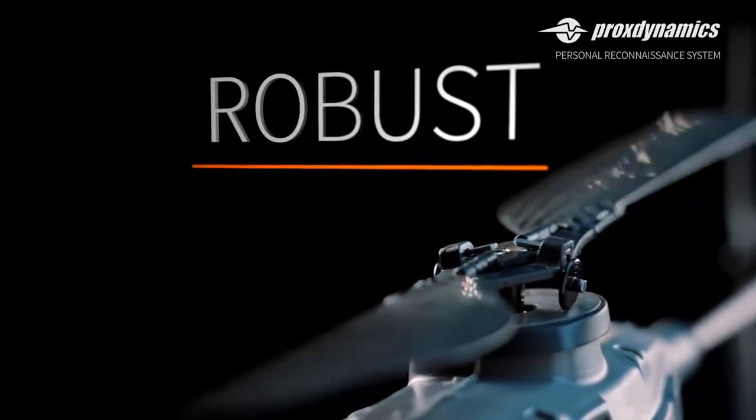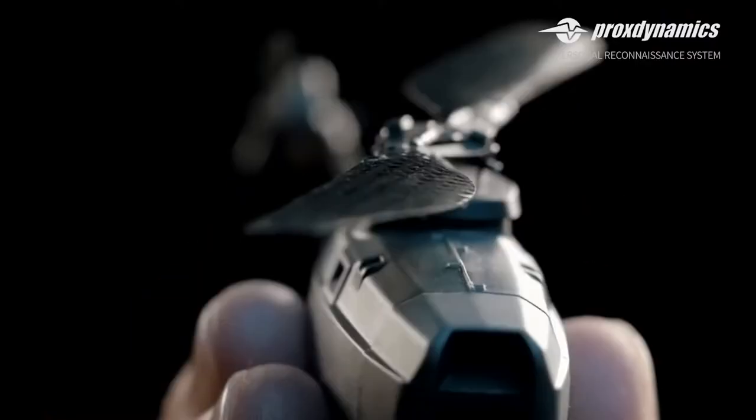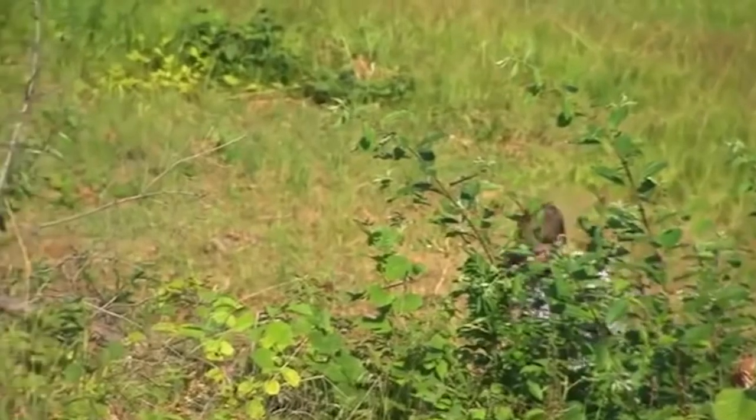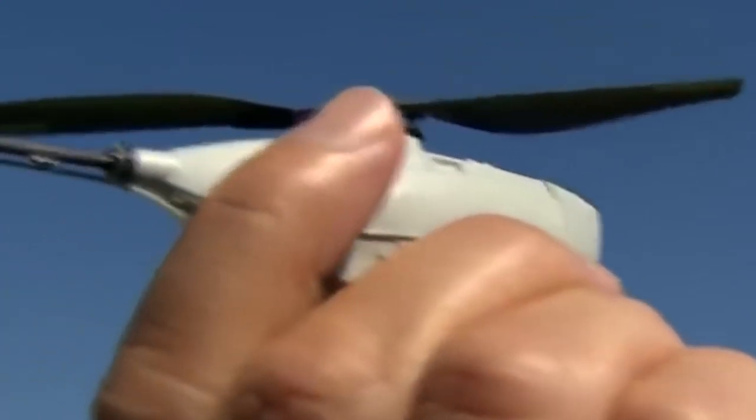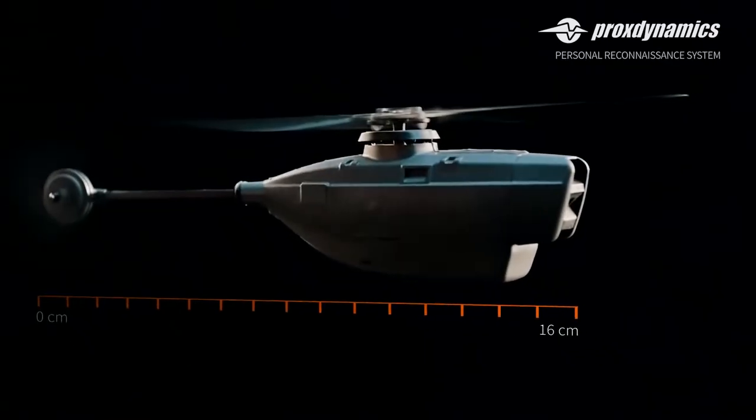These miniature drones have been acquired by the United States and 17 other countries. But why are they so good? Firstly, the drone doesn't need to be assembled — it can be put into operation in just a few seconds. The controls are very simple and learning to operate it takes no more than 20 minutes.